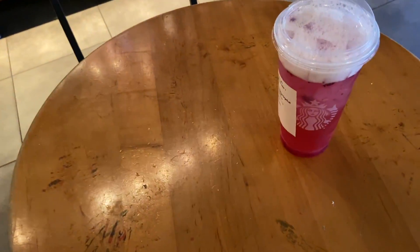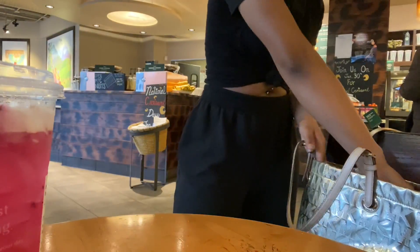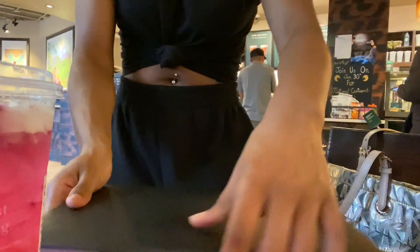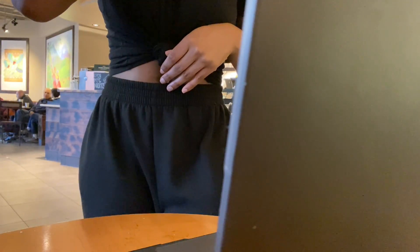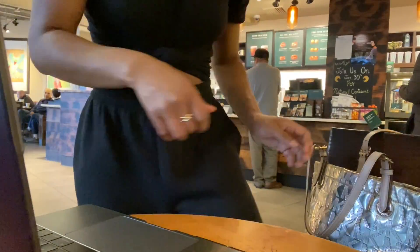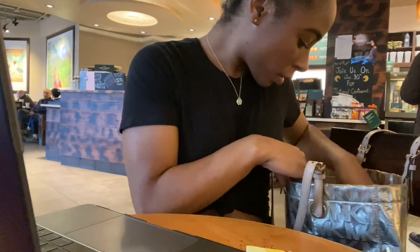I actually get the mango dragon fruit refresher with apple juice instead of water because that's the only way it tastes good — otherwise it just tastes like watered-down fruit. I'm setting up my laptop and I have my book with me and a journal to jot down stuff before I start coding.